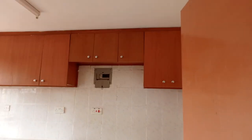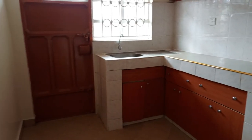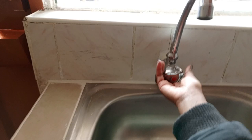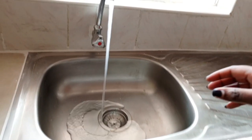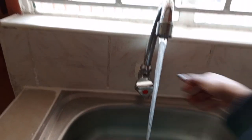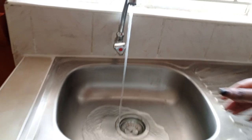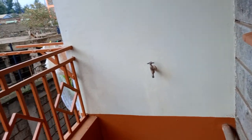The kitchen is quite spacious with plenty of storage space. Let's look at the balcony — so yeah, this is it.